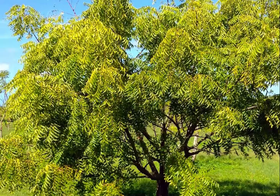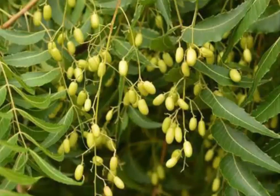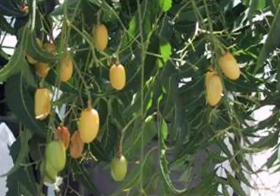A neem twig is considered a very effective toothbrush. Its juice works both as a mouth freshener and a germ-killing dentifrice, and neem twigs also help to increase salivary secretion.